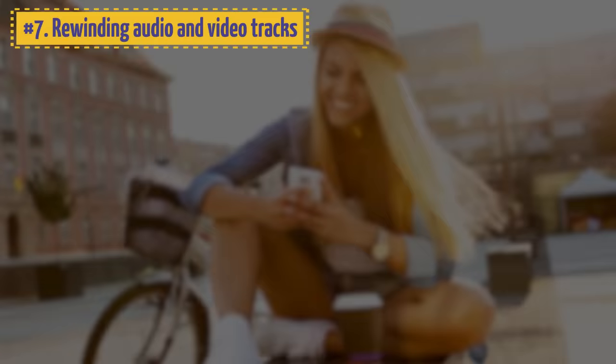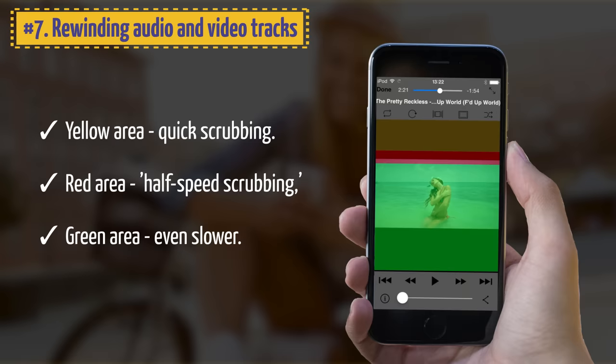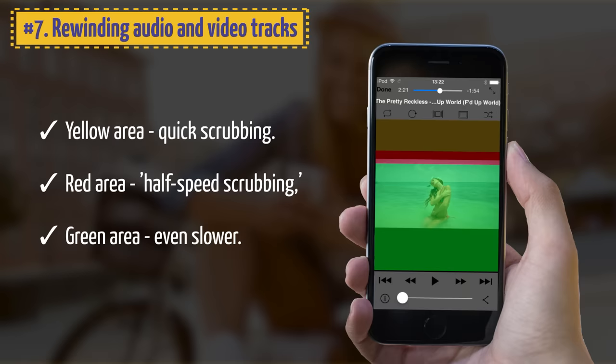7. Rewinding Audio and Video Tracks. You can make the audio/video scrubbing speed faster or slower by simply moving the slider. The yellow area is used for quick scrubbing. If you move your finger to the red area, you'll get half-speed scrubbing, and the green area is even slower.